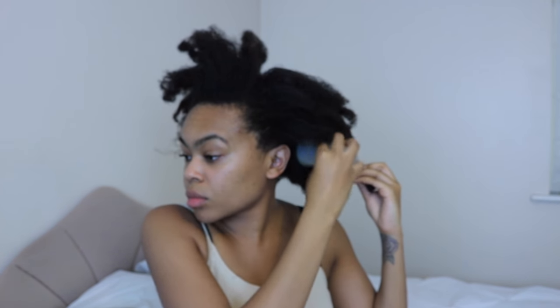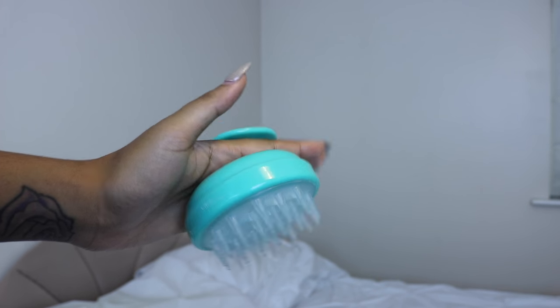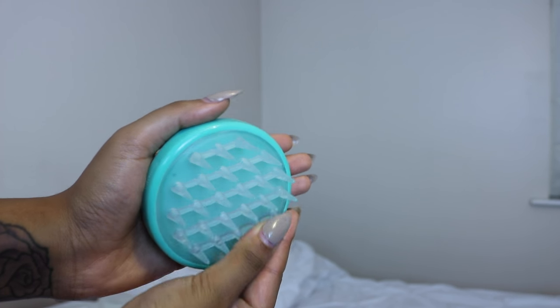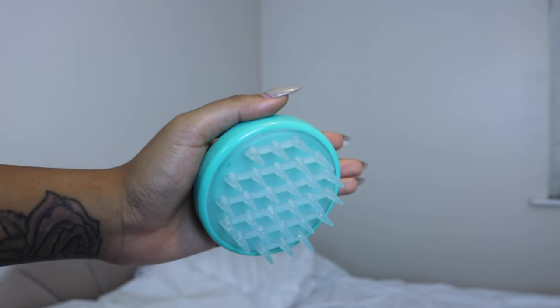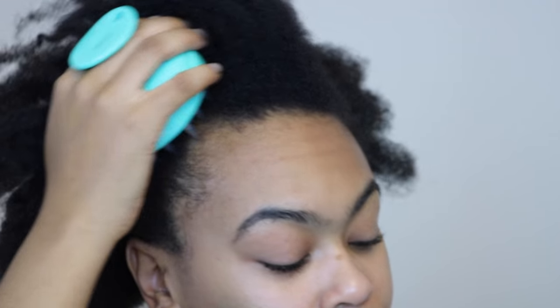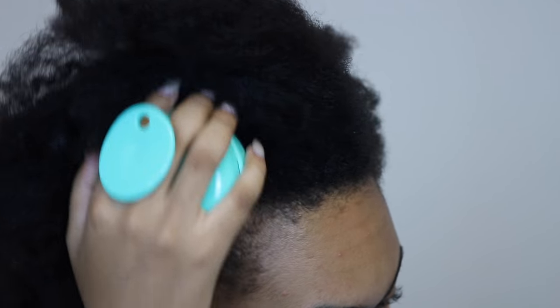Something that I'm so excited about is the VP scalp massager — I've wanted one for ages. They've got really nice soft flexible bristles and of course the vibrating motor is going to encourage more growth, stimulate growth, and really help in my scalp massage routine. I use it on sections of my hair and move it in circular motions to really help the blood carry oxygen and rush to my scalp, which stimulates growth.